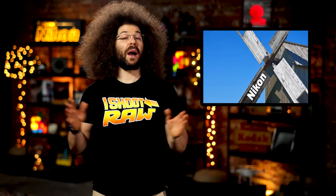We met our first Kickstarter goal for the Bernie photo book. If you'd like to back it and show your support, head on over to bit.ly/berniephotobook.